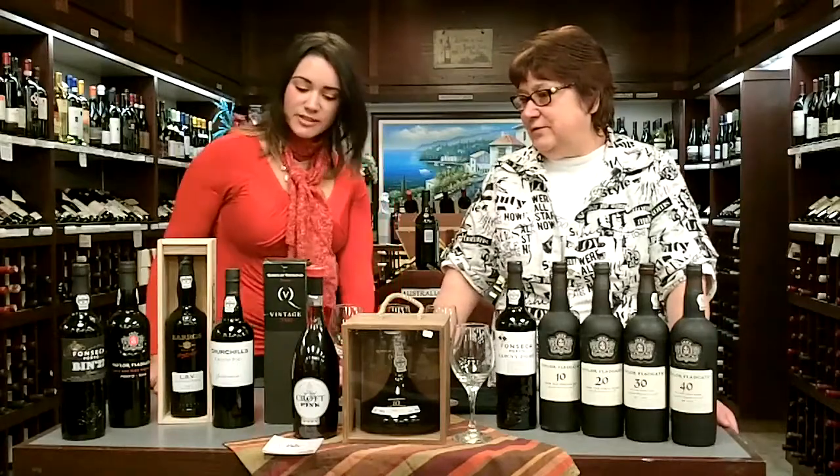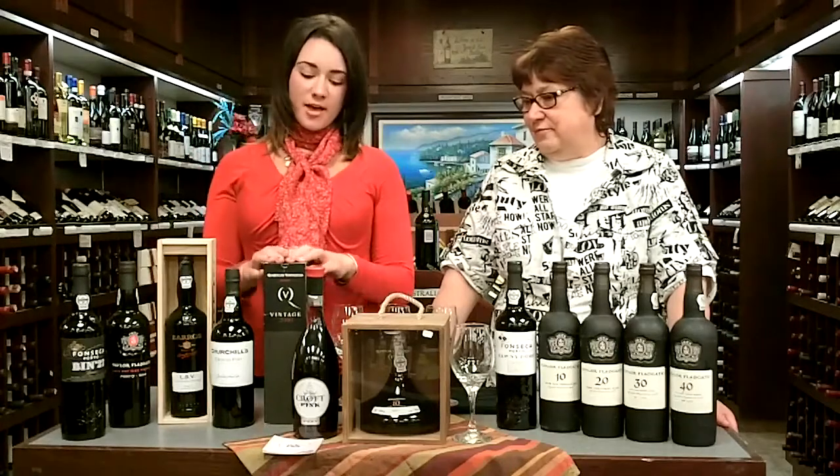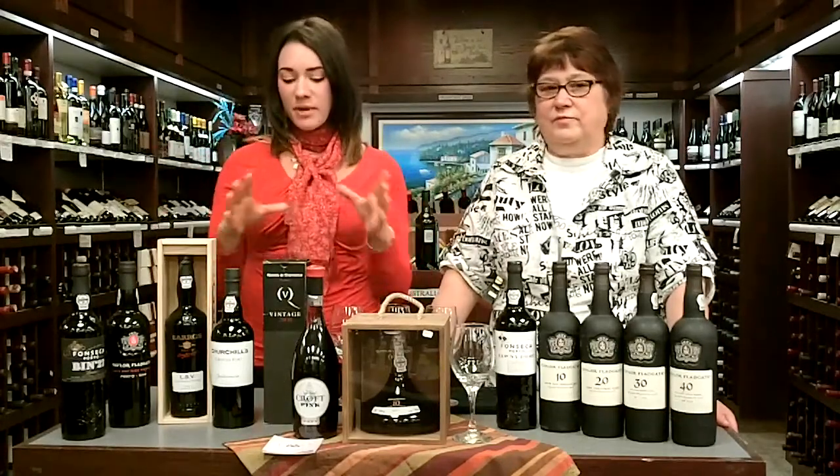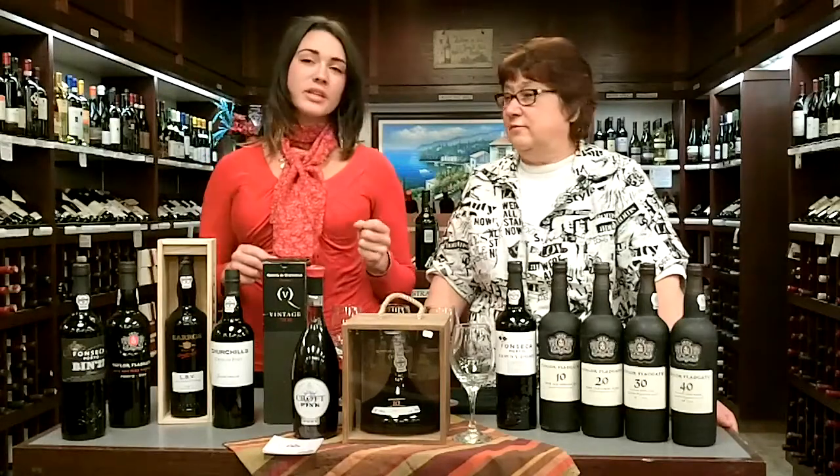So first we'll start with vintage ports. They are selected only from the best years and the best vintages, which is typically decided in the spring of the second year — that's when they can tell whether it's been a good vintage or not. It's put into barrels for two to three years and aged anywhere from 10 to 40 years.